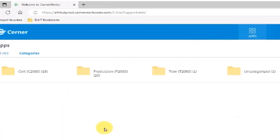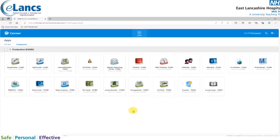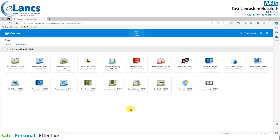What then appears are four folders: Cert, Production, Train, and Uncategorised. You will only ever access the Production folder, so open that folder. These Cerner Millennium applications then appear on screen. The vast majority of these you will never use, but the one you will open on a daily basis is PowerChart.